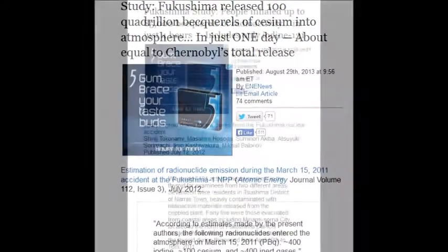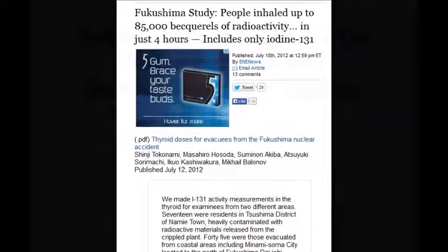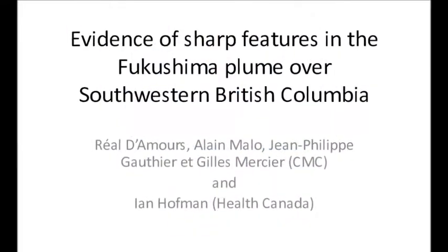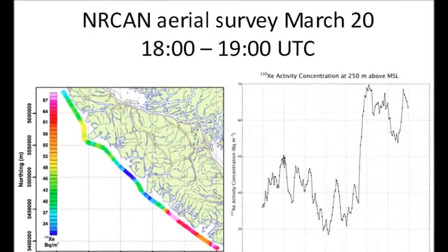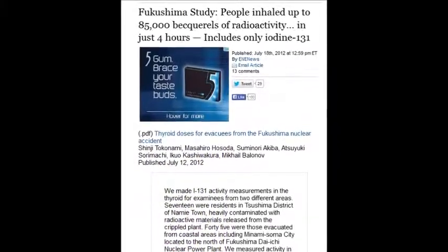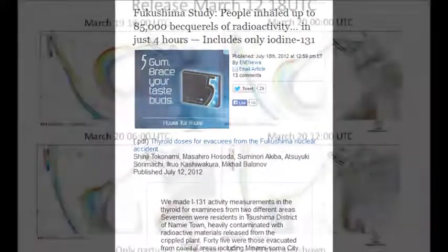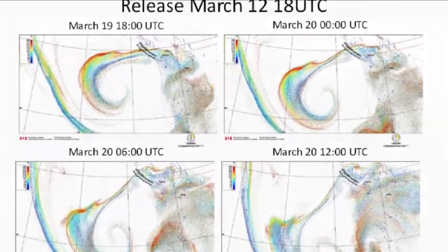On July 18, 2012, people inhaled up to 85,000 becquerels of radioactivity in just four hours, including iodine-131, iodine-132, uranium, plutonium, strontium and their family decay chains. The MOX fuel from Unit 3 alone is two million times more radioactive than conventional fuel.